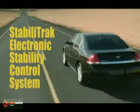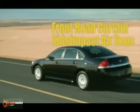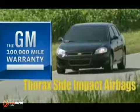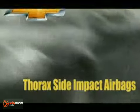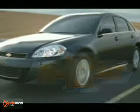Chevy Impala earned the highest possible crash test rating — 5 stars — for frontal crash tests. Technologies such as StabiliTrak electronic stability control system will help you stay on the road. The 2012 Chevy Impala: the full-size car more people depend on.